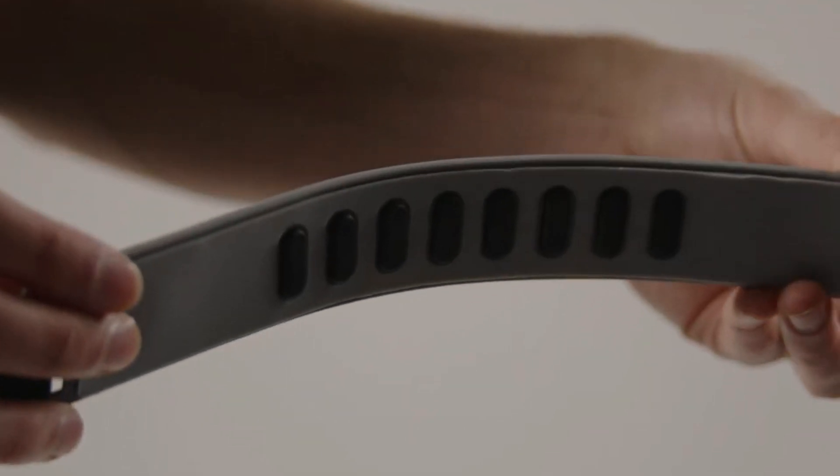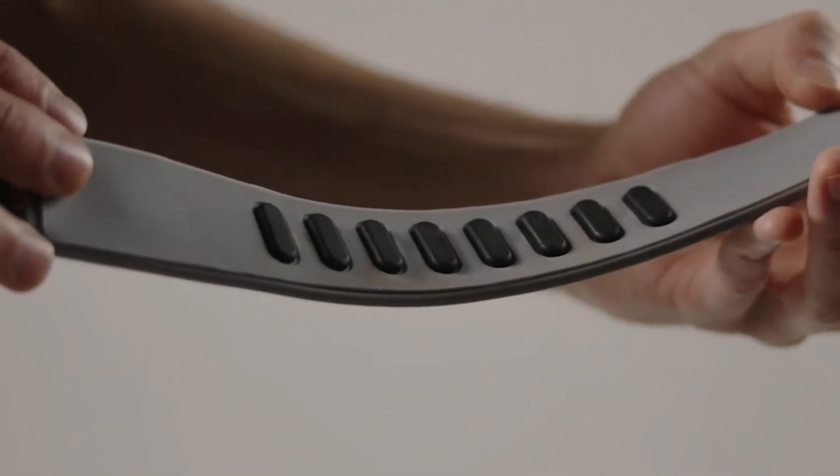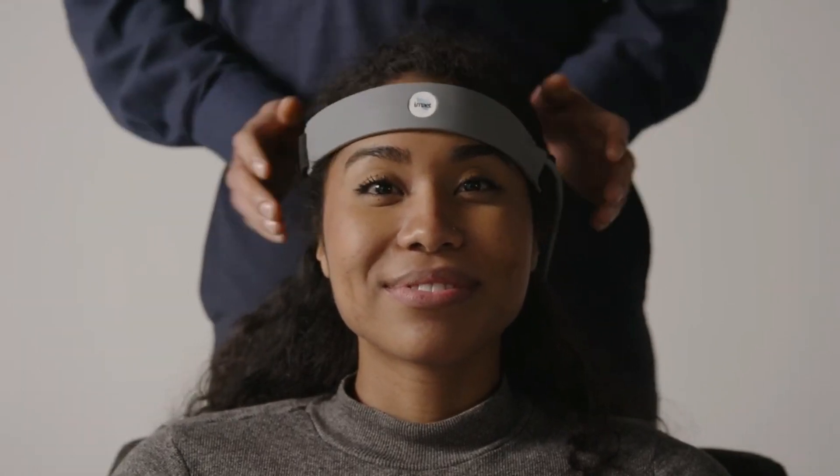Through eight contact points, the iMate system harness wraps around the head and can start to communicate with our cells and detect energy patterns. Then, through the iMate system bioscans, we can detect energy by taking a snapshot of the person's metabolism at the moment of the scan.